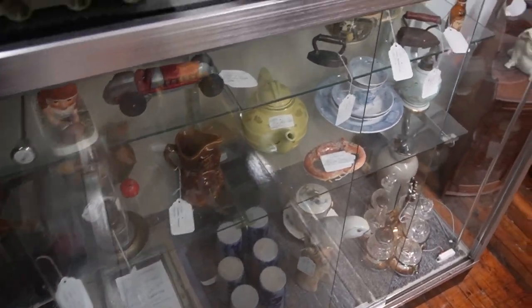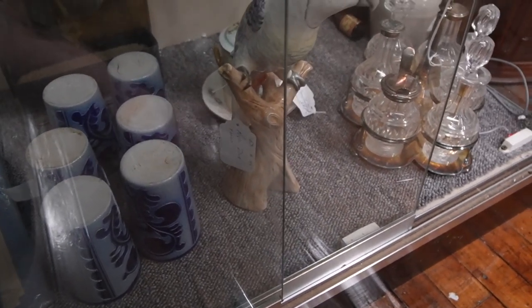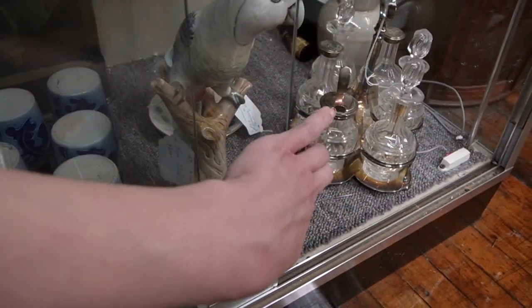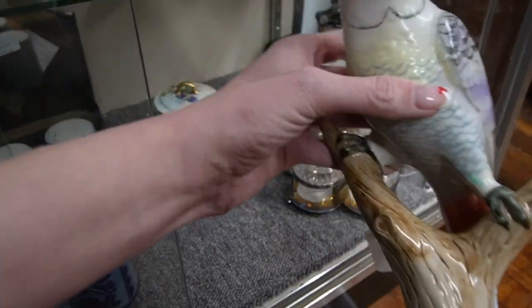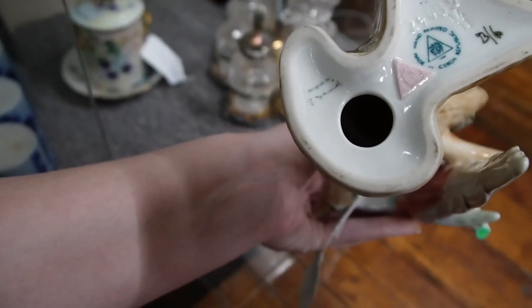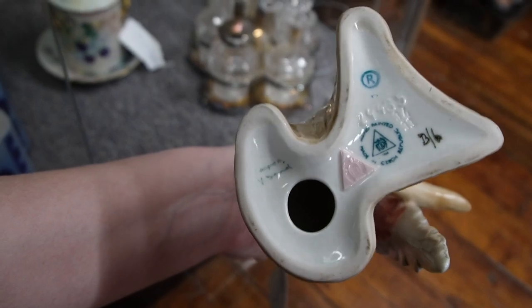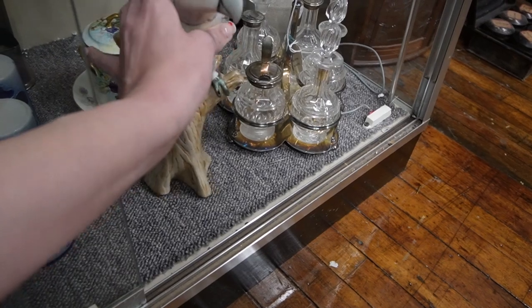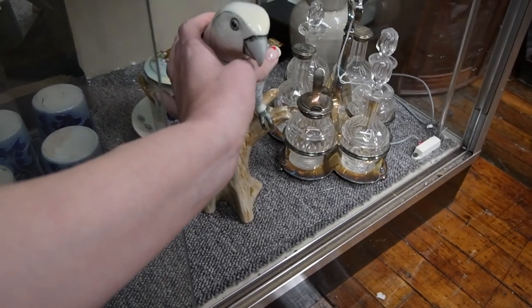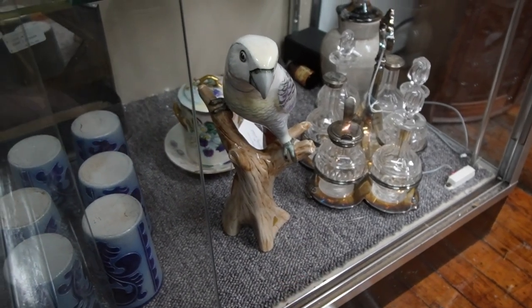I was drawn to this booth because of this bird down here. I feel like we maybe looked at him a while ago — he has Royal Dux. I know that's not how it's pronounced, but look at him, he's got so much character. There it is marked — see that little pink triangle? He's $145 and I don't believe there's any discount on this booth, so unfortunately I don't think there's very much room for me. But he is absolutely adorable.